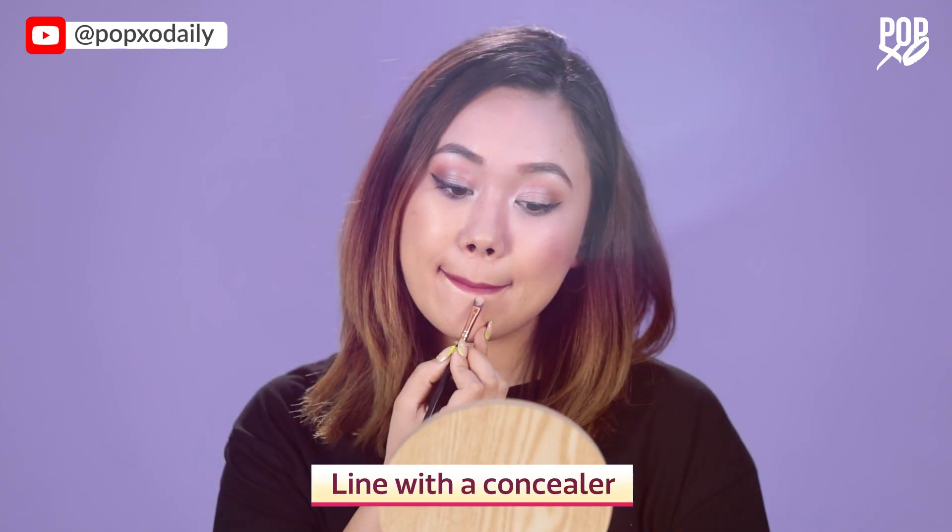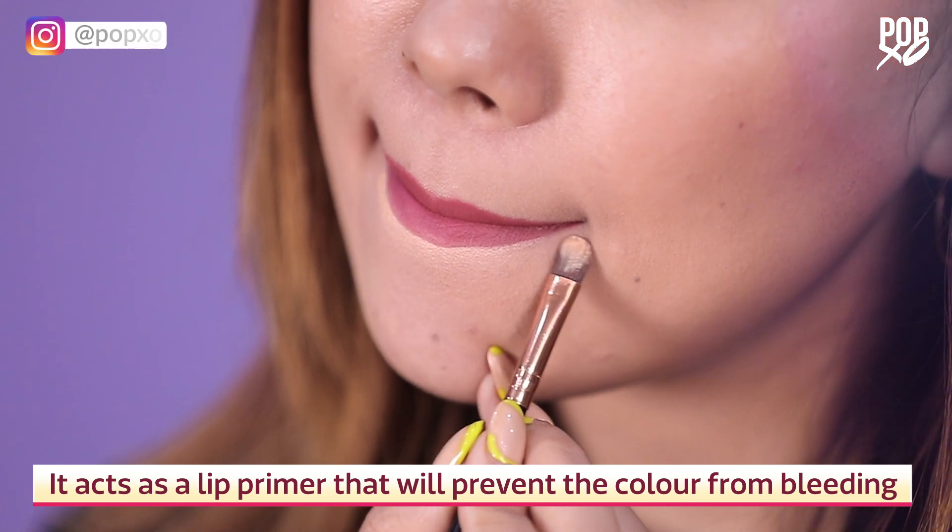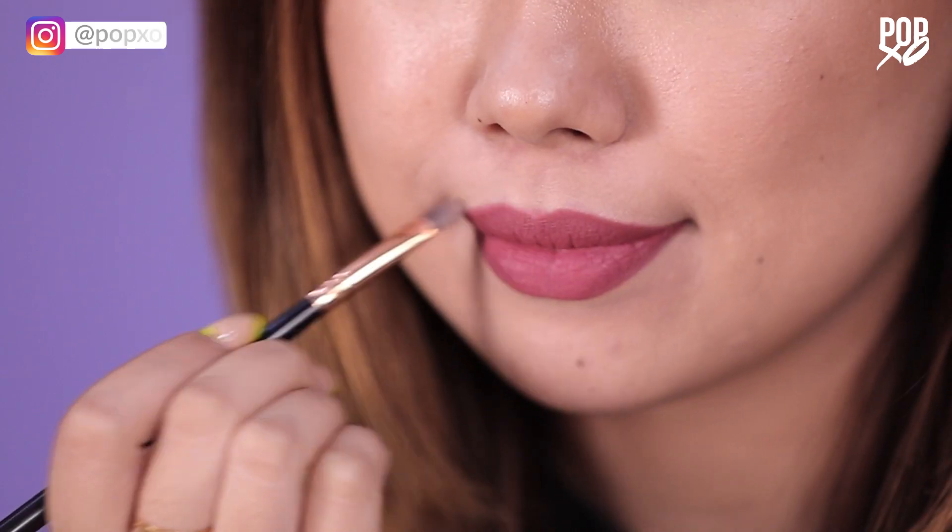Outline your lips with a concealer — it will act as a lip primer that creates a barrier to prevent your lipstick from bleeding. You can also pat on a foundation or concealer on your lips to enhance the color of your lipstick.